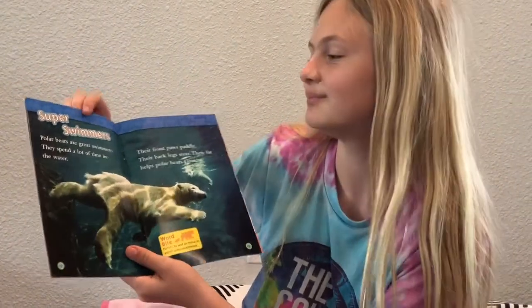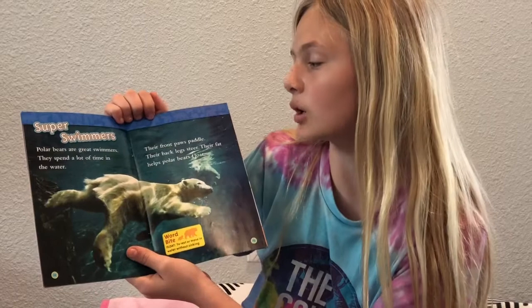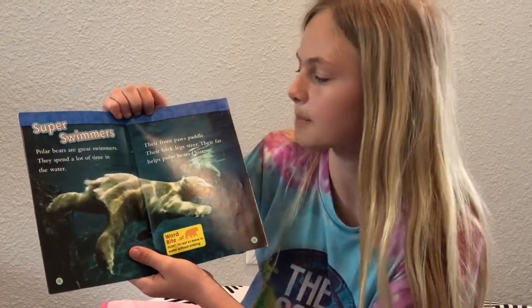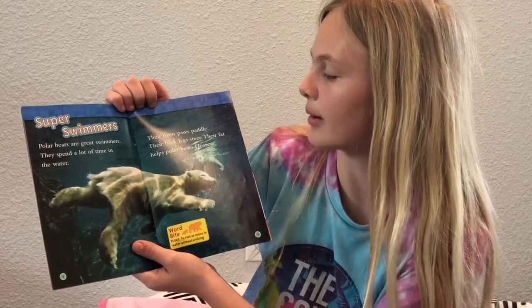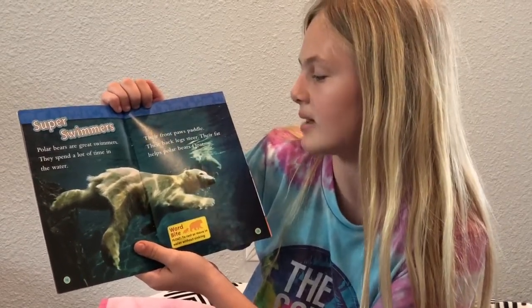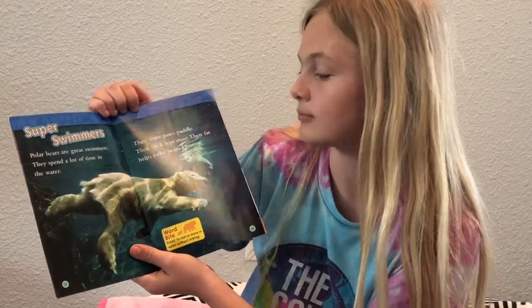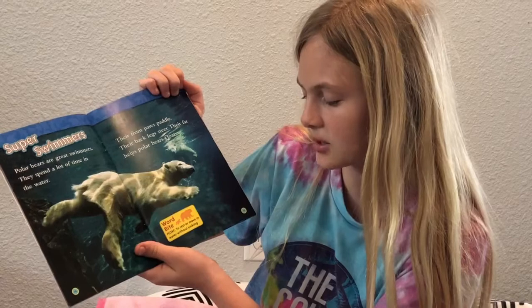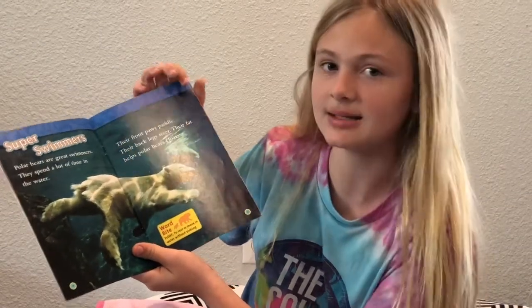Super swimmers. Polar bears are great swimmers and spend a lot of time in the water. Their front paws paddle while their back legs steer. Their fat helps polar bears float. Word bite — Float: to rest or move in the water without sinking.